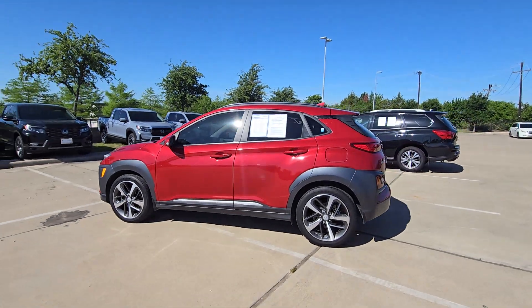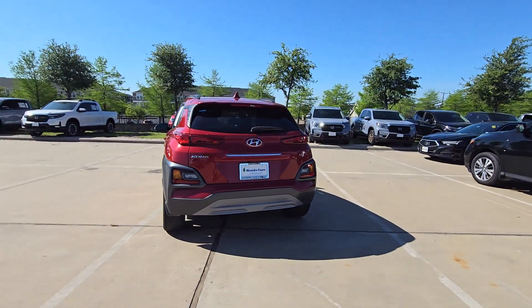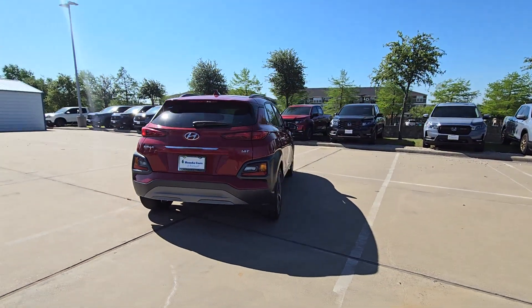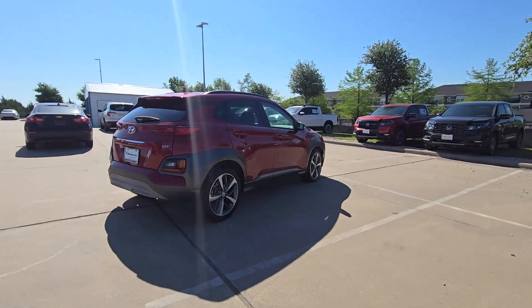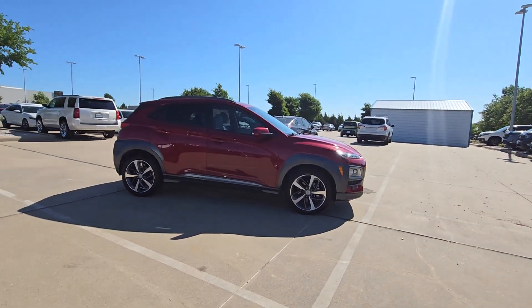This could be the car for you. The 2021 Hyundai Kona. This vehicle is an outstanding buy with fewer than 40,000 miles on the odometer. Every drive is fun and fresh in this agile and versatile Kona.